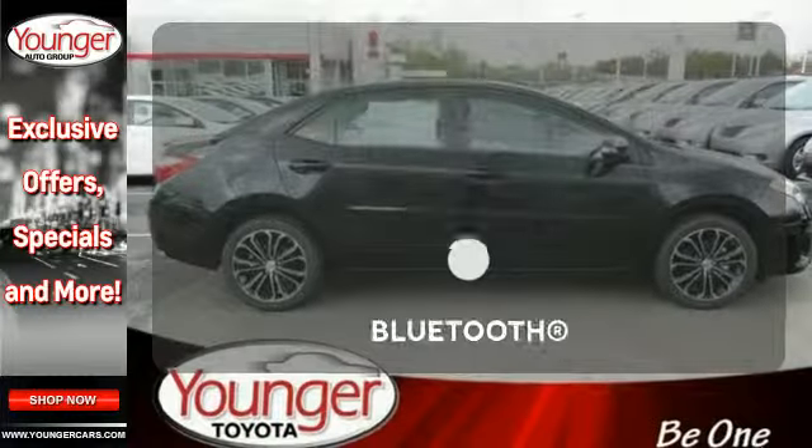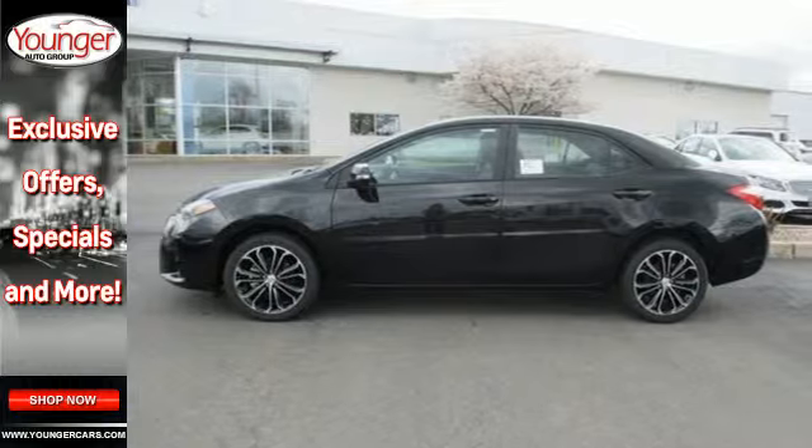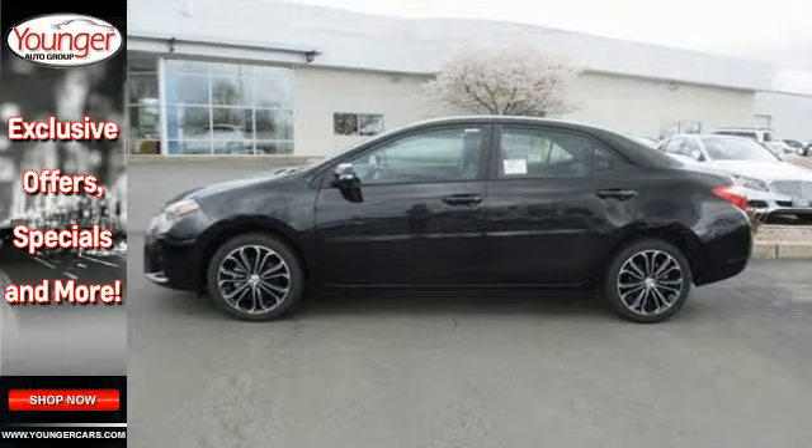Hindsight is 20-20 with the backup camera. Set it and forget it with the climate control. You don't have to put your life on hold when you have Bluetooth.